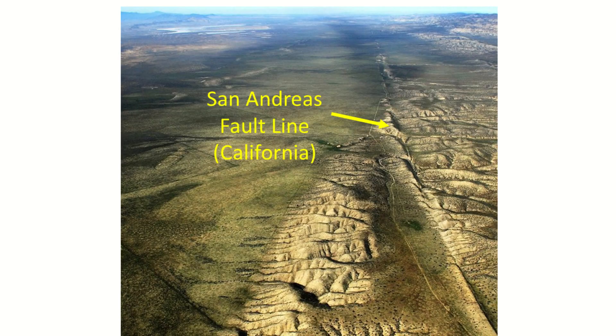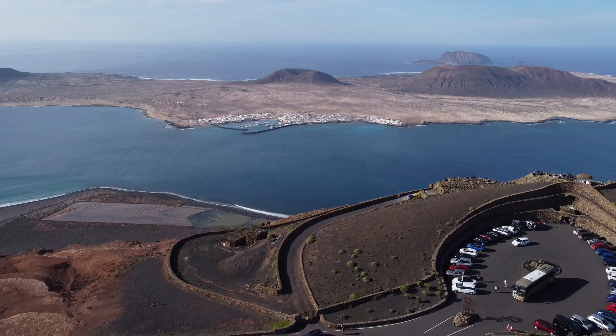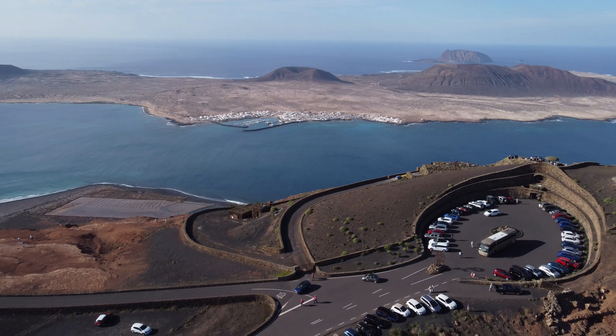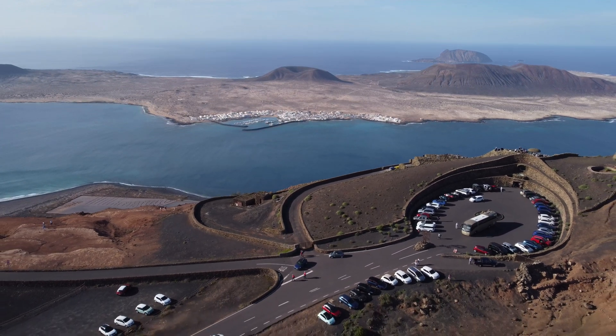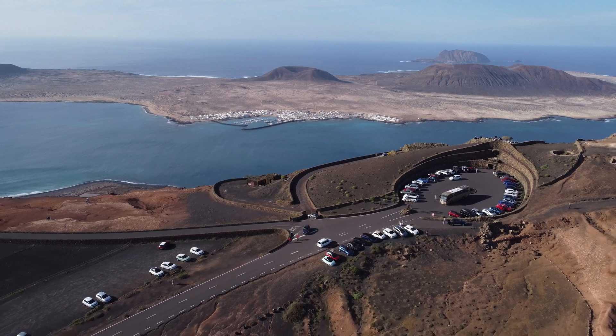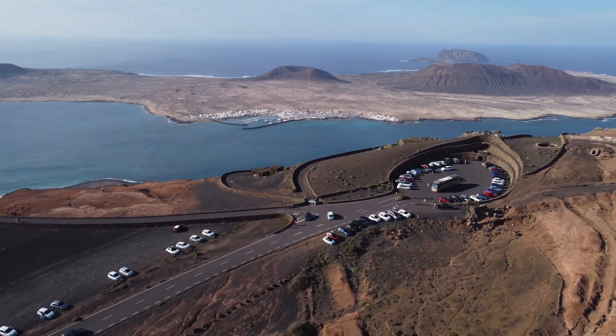In order to understand the answers to these questions, we need first to look at the make-up of the Earth's inner structure in order to appreciate the behaviour of plate tectonics and volcanoes. We can then move on to look at volcano and island formation, and the differences between the islands.